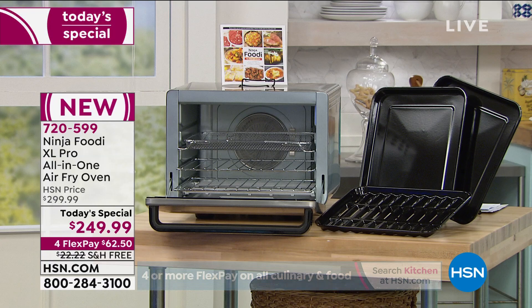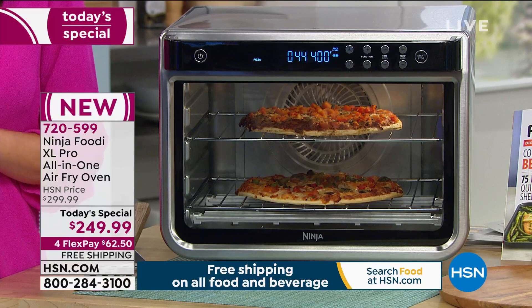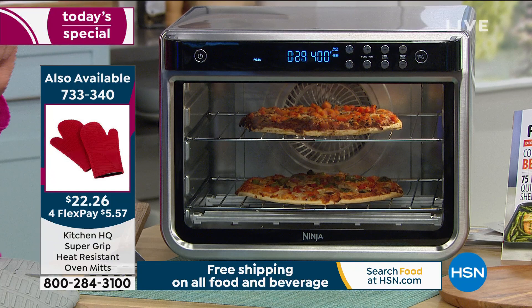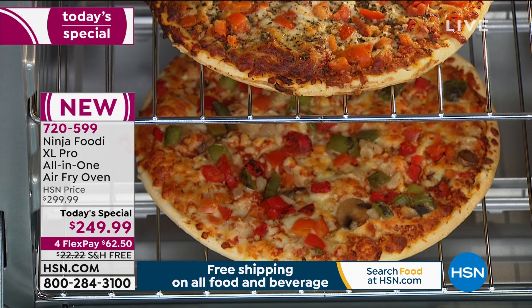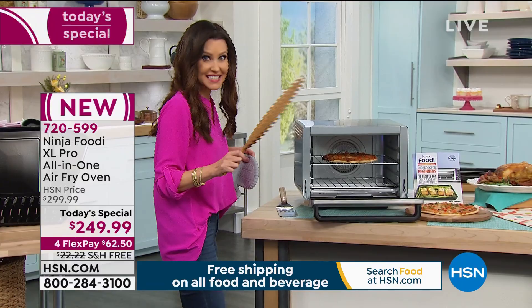45 seconds to preheat — I like that it says it right there on the display. By the time I start putting food in, the kids are already starving. All 10 functions are right there in front of you — you don't need to be an expert chef. You could be a kid, a hungry teenager. Look at this pizza — it's looking good enough to me! I can feel it's nice and crispy on the bottom.